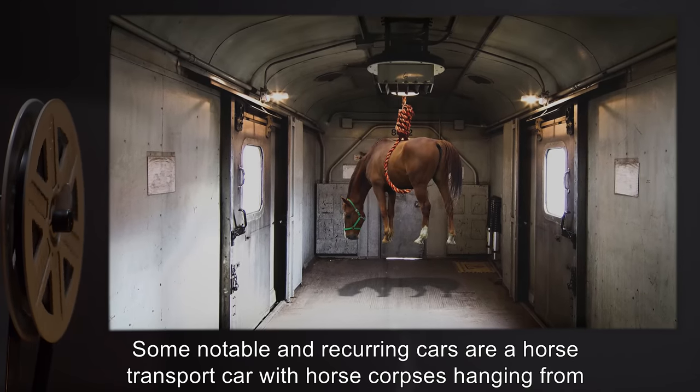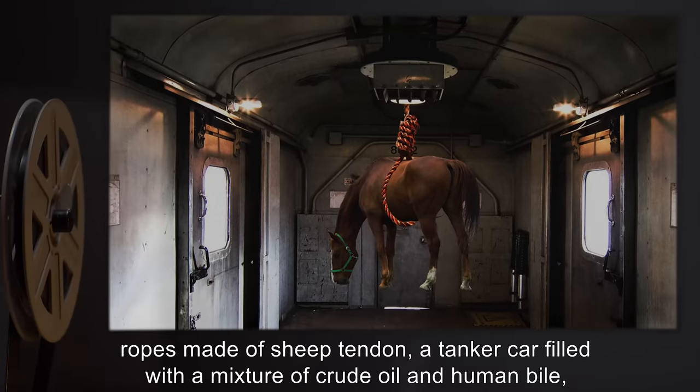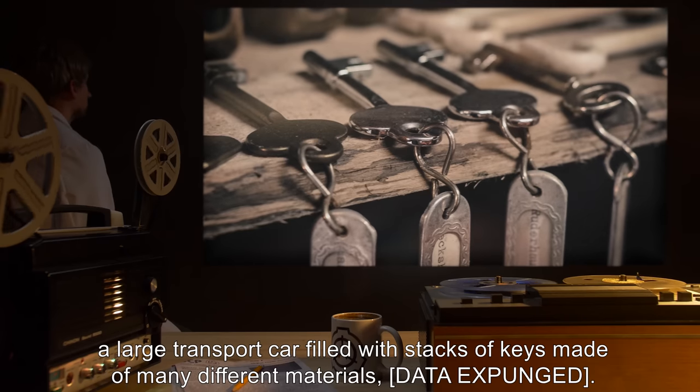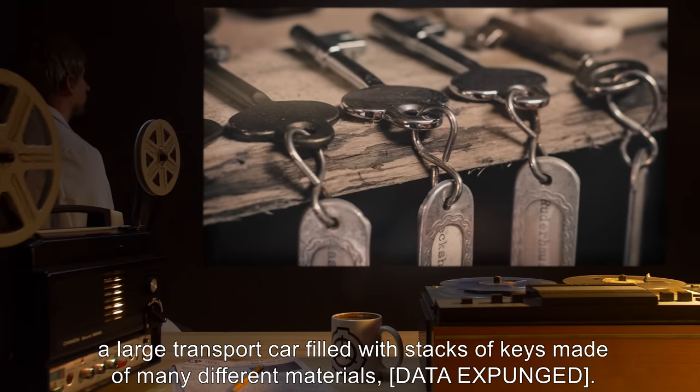Some notable and recurring cars include: a horse transport car with horse corpses hanging from ropes made of sheep tendon; a tanker car filled with a mixture of crude oil and human bile; a large transport car filled with stacks of keys made of many different materials. Data expunged.